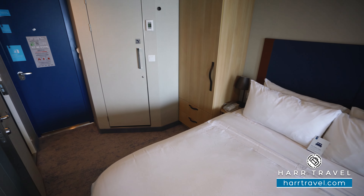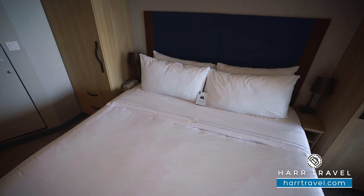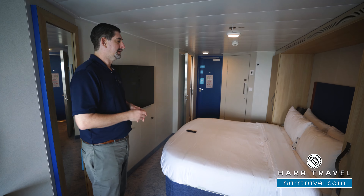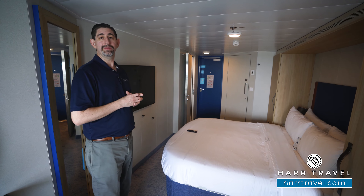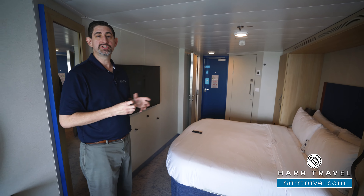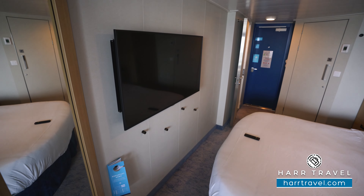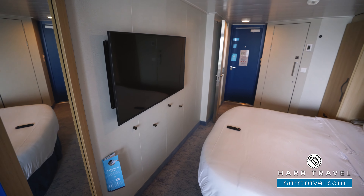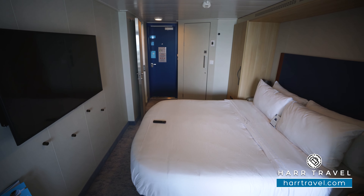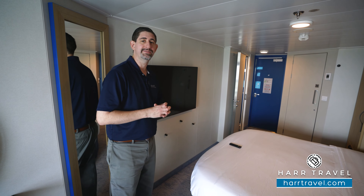Just behind me is the bed. Right now it's in what they call the Royal King configuration, and it can separate into two twins based on your preferences. Either way, there's a ton of space underneath for storage. On either side of the bed you're going to have a lamp — a really nice upgrade on the Wonder is that each lamp has two USB plugs so you can charge your devices overnight, and you can plug in just about anything, including a CPAP machine. Directly across from the bed you're going to find a large flat panel TV that's fully interactive, so you can see what's going on throughout the ship in addition to watching television. Just underneath, you'll find some hooks — another new addition, and it's really nice to have that extra storage.